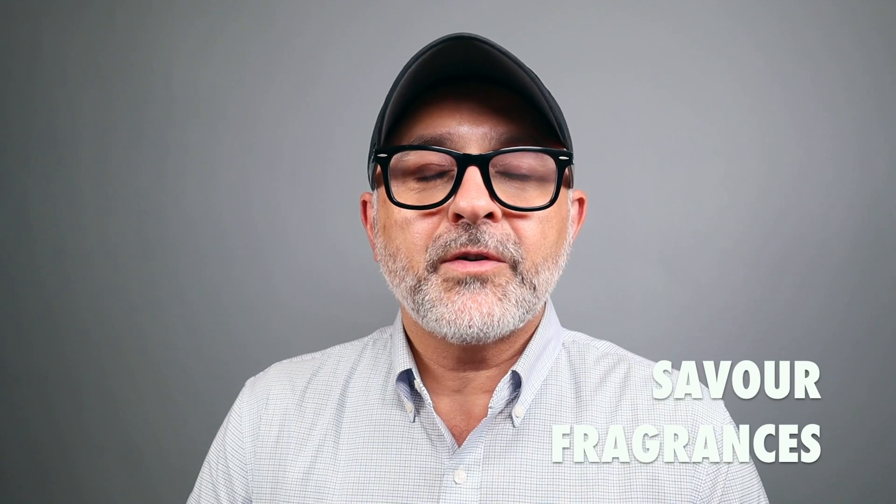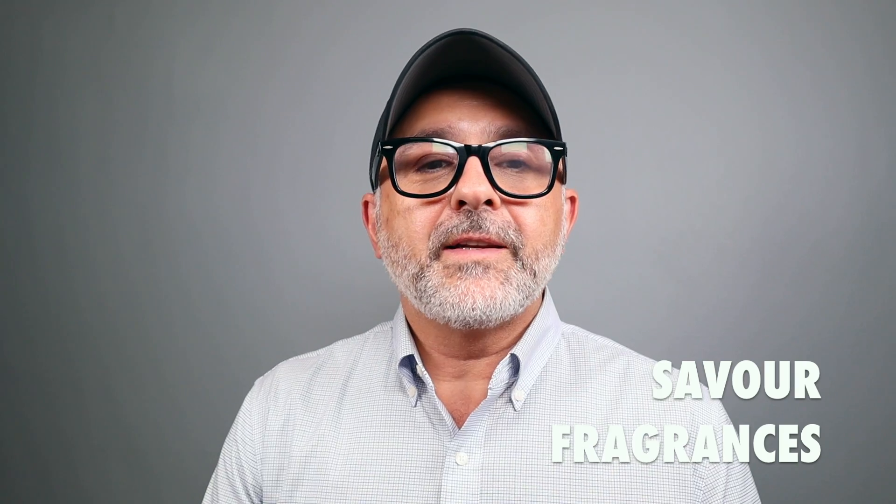Thanks so much for tuning in. This is Sebastian. Today we're talking about Savoir fragrances from Sweden. The brand is fronted by Linda Landenberg — I met her back in 2018 in my travels. She had another brand and now she has launched this one. I think there are five or six fragrances total. I have a link to her website in the info box. Today we're going to talk about Steel by Naim, Patio, and Fougere Sombra.